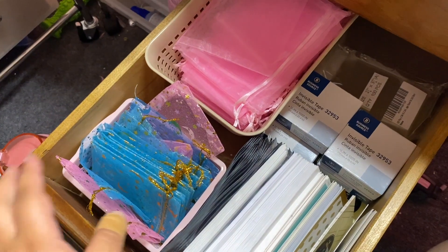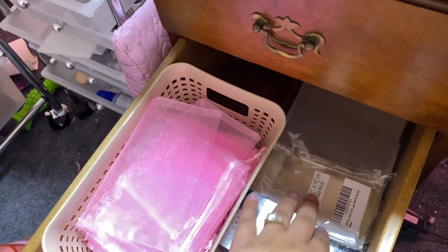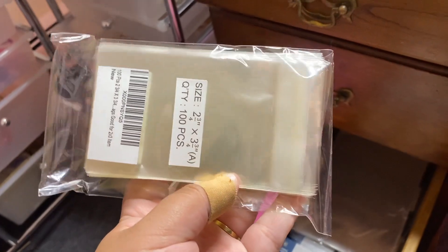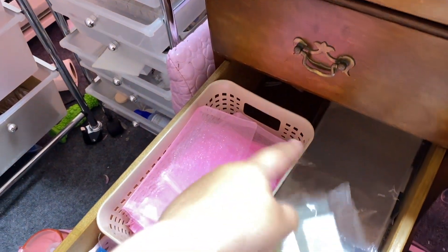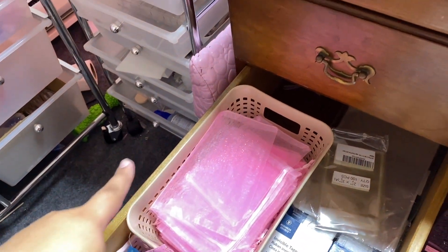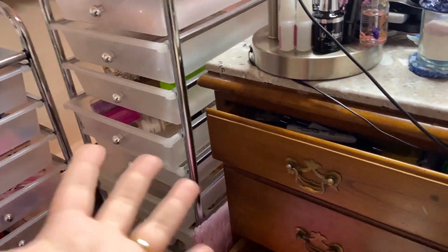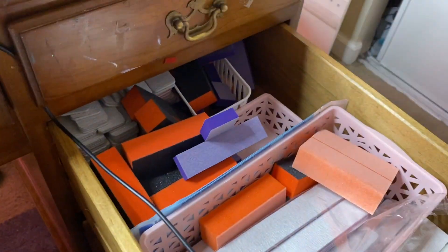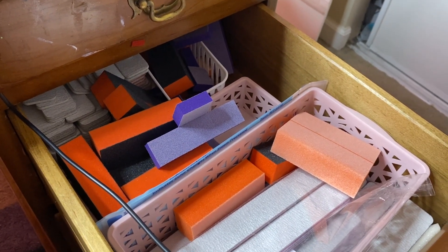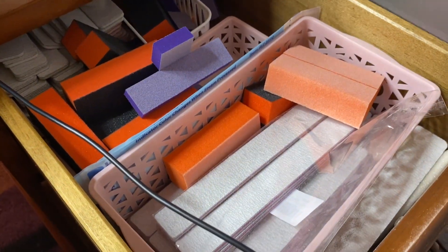Down here I have some random stuff - a bunch of different types of little baggies like organza bags and cellophane bags. I'm sorry about the mess on the floor - I had some flowers sitting up there and they died because this room gets really really hot. So you might see flower petals and rhinestones that spilled everywhere on the ground.